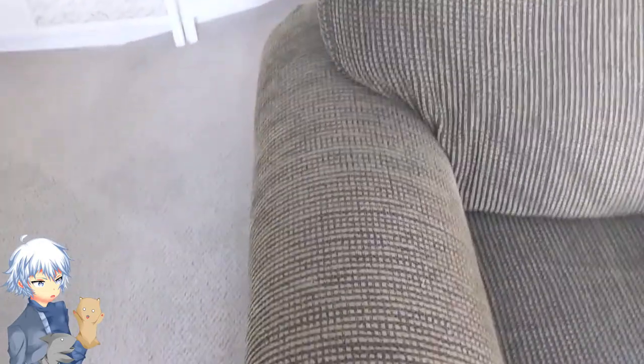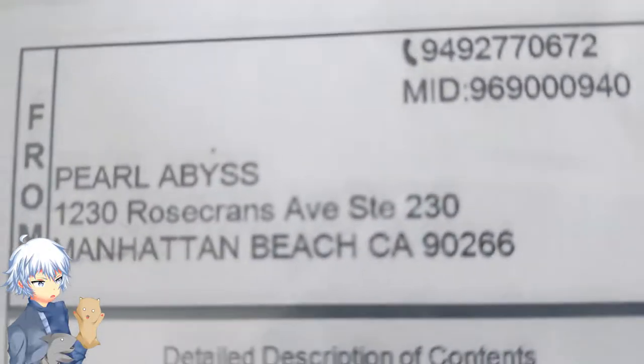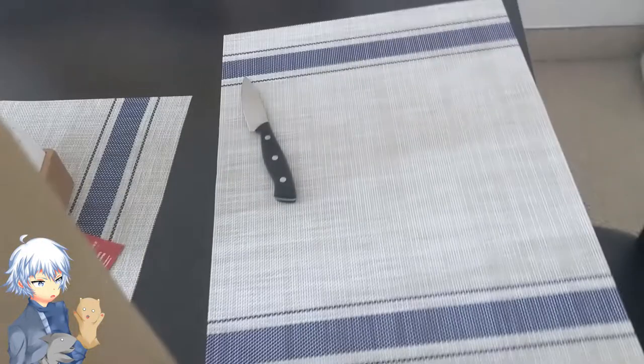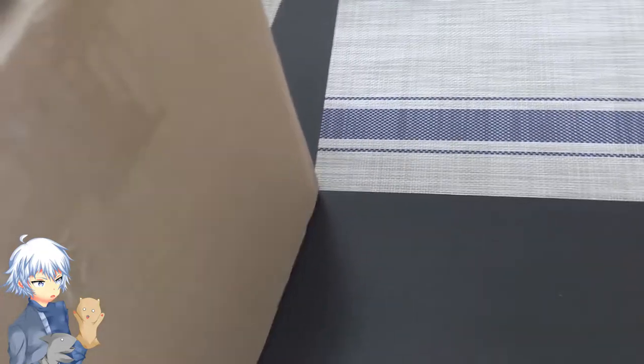So I woke up today and I got a knock on the door and I was wondering who it was, since nobody ever visits me. Turns out I got a package from a certain company that I'm partnered with and I wanted to give you guys a little look at what they sent me. This is from Pearl Abyss. They sent me a pretty big package. I've opened it just to cut the video a little faster — I haven't seen what's inside, so we're going to look inside together.